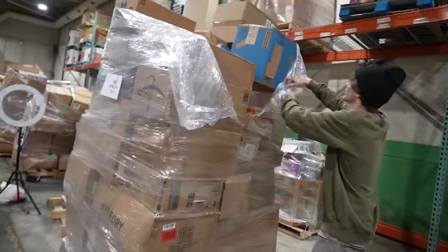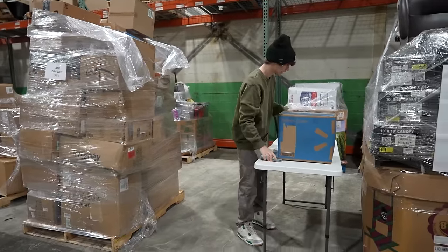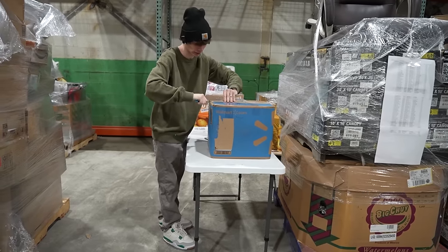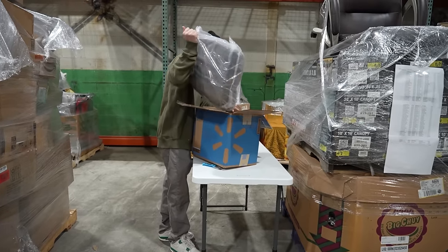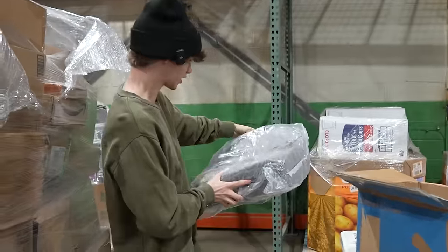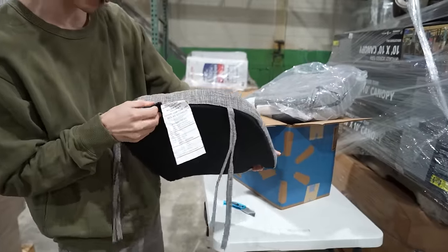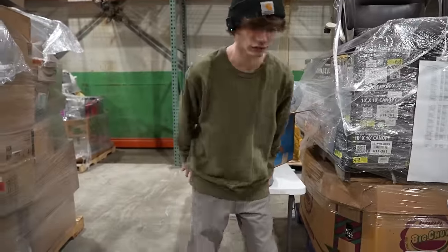Next up we've got a Walmart box — let's hop into this. Please be Pokemon cards — but no, it's cushions. Nice little cushions for your patio furniture outside. Here's one right here, a nice little gray cushion. The brand is Down Luxe.